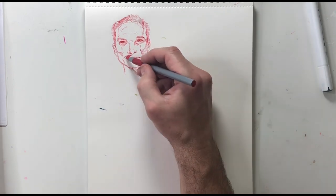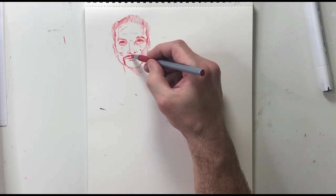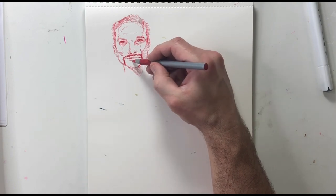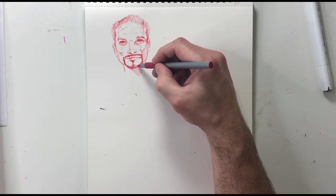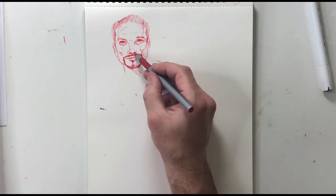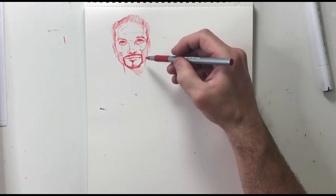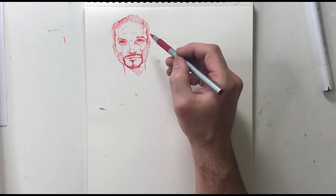So this guy has a mustache, and I'm going really fast with these — this is just practicing. I'm making sure I'm observing the relationships of the nose and the mouth. This person also has a very wide mouth, which makes them kind of interesting as well.